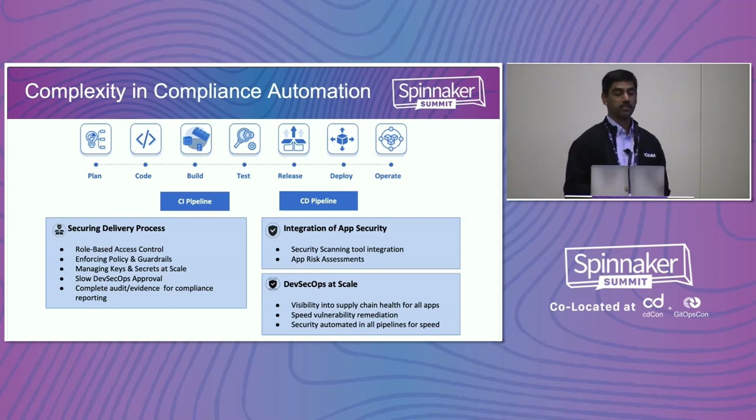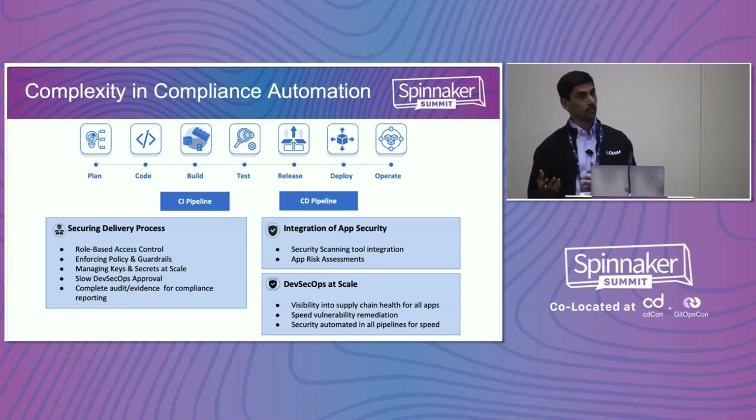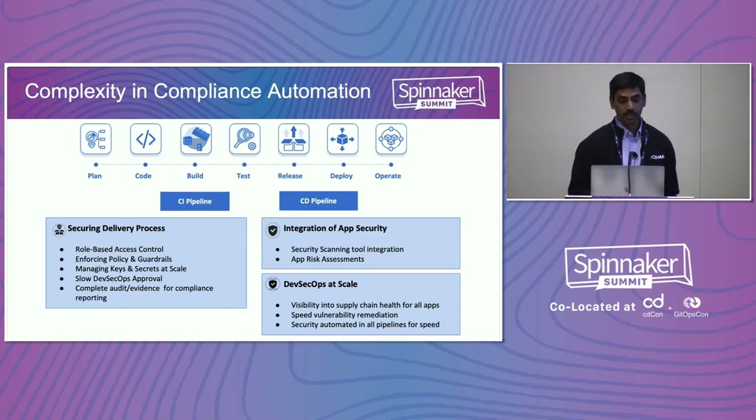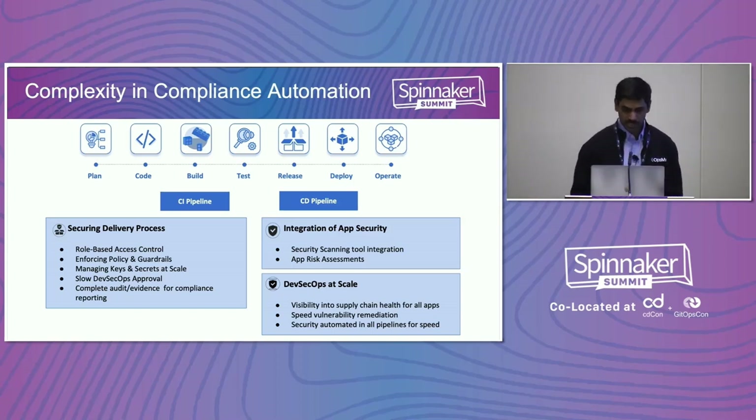You have to have policy verification done at the right stages — for example, static code analysis with the code, and then vulnerability checks at the time of deploy, making sure there are no critical or high vulnerabilities. Or if there are process requirements like Sarbanes-Oxley, checking at the time of deployment becomes fairly complex when you have all these disconnected pipelines. These are the main things that make complete security automation difficult, and doing this at scale becomes even harder.